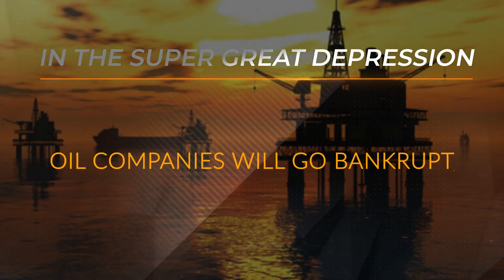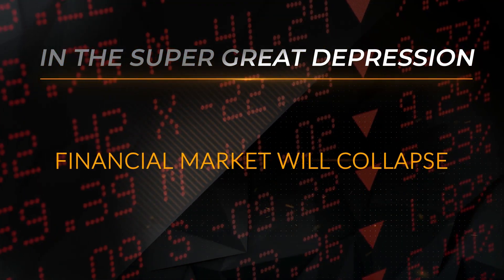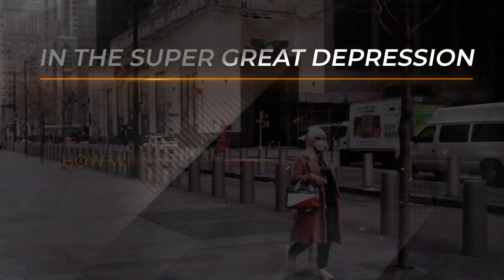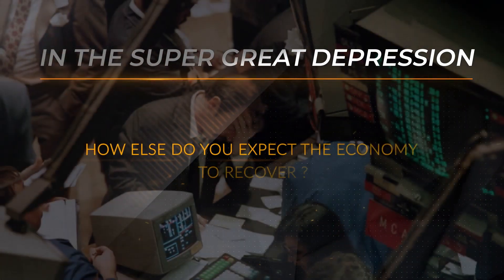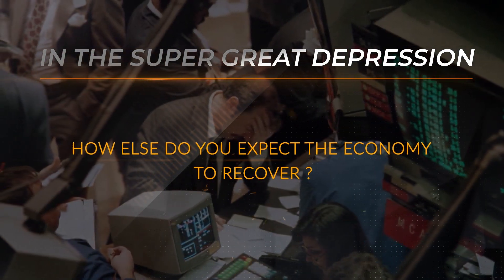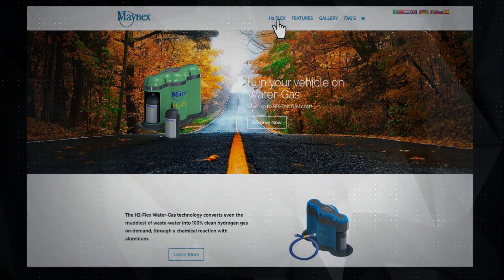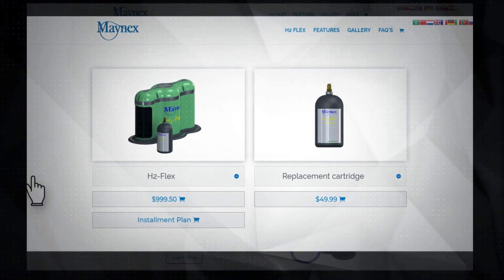In the super great depression, oil companies will go bankrupt, financial markets will collapse. How will food get to the supermarket? How will you get to the supermarket? How else do you expect the economy to recover? Go to mainx.com, just click on the H2 Flex tab at the top of the screen, click on installment plan and make your reservation.